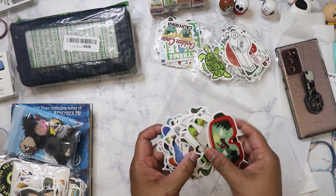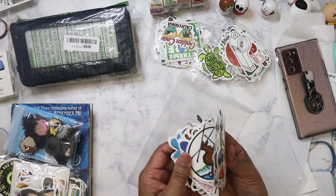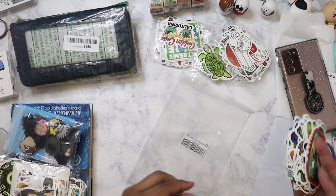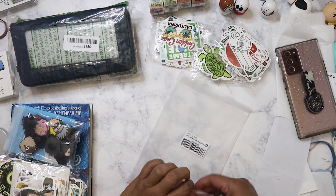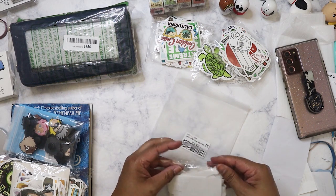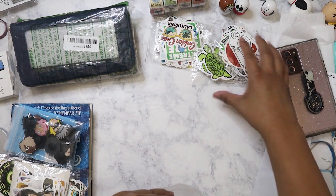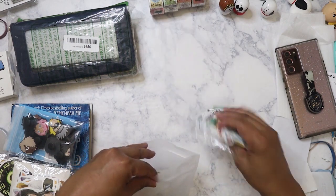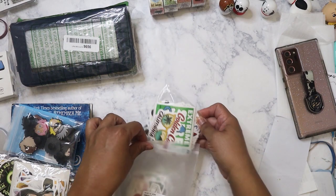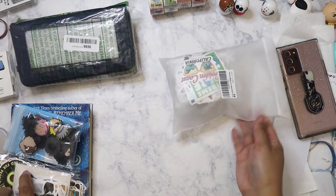These are kind of cute. I like them — I might use some of these and give some away. Okay, we got those all for four bucks.